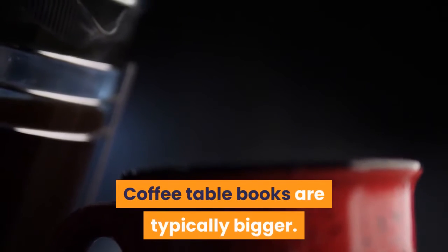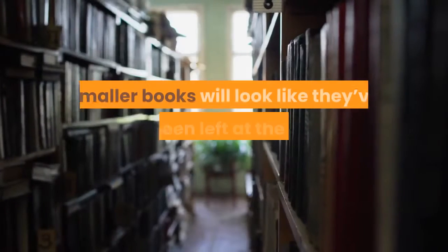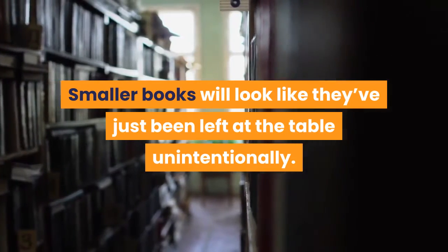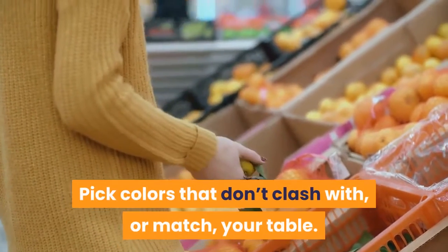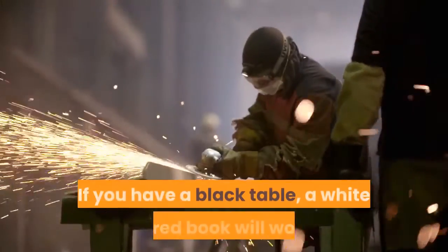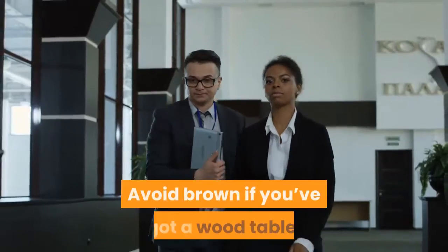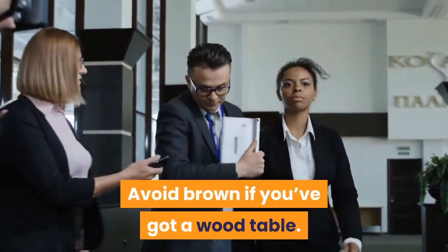Coffee table books are typically bigger — smaller books will look like they've just been left at the table unintentionally. Pick colors that don't clash with or match your table. If you have a black table, a white or red book will work. Avoid brown if you've got a wood table.